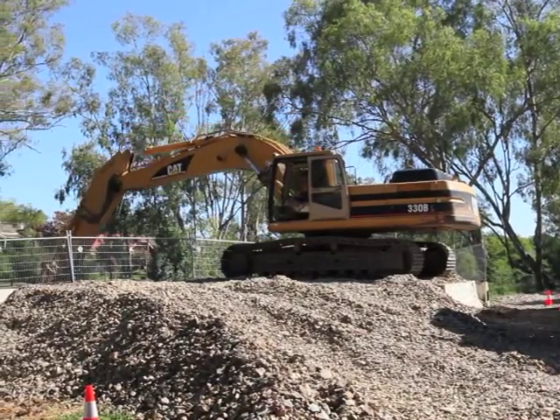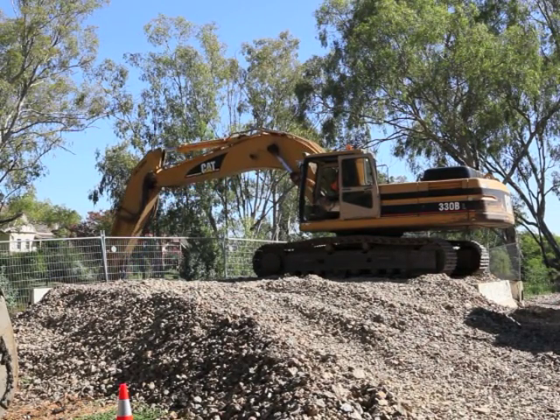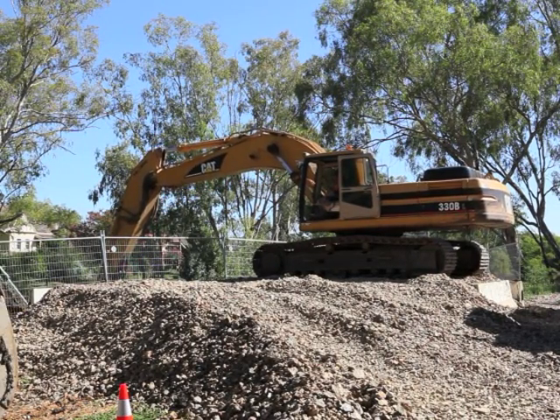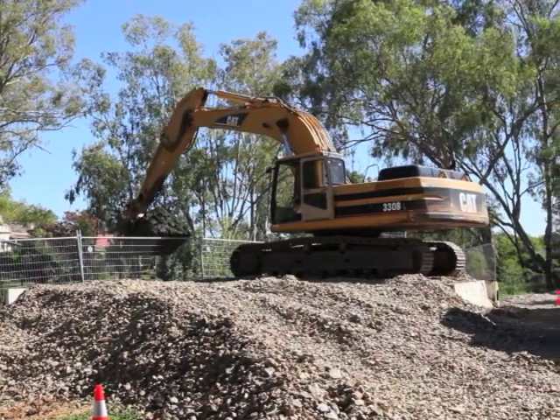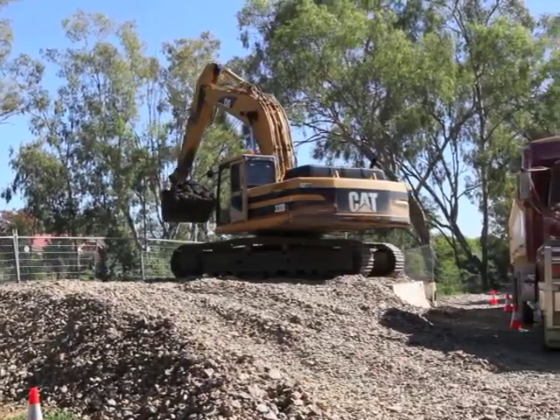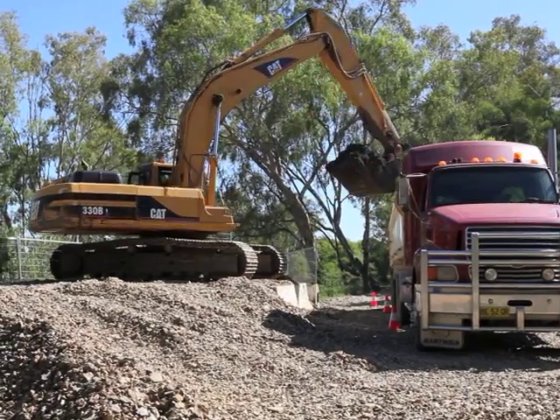I welcome the work that started here this morning. I hope the residents around can put up with a little bit of inconvenience for the time being — maybe some odours, things like that. But once this is complete and filled with water again, it will be in much better condition for the neighbours around here.